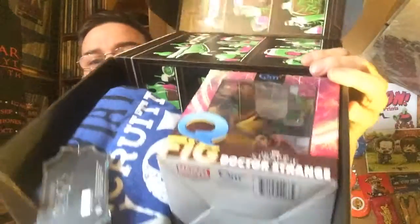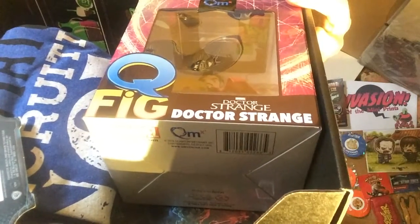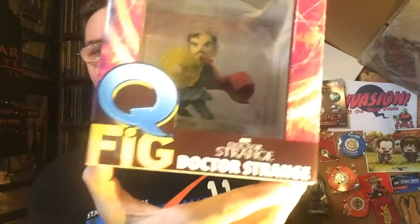Here's the Loot Crate box. Let's break the seal with the trusty pen knife — easier than trying to rip it open. And there you go — let's see what goodies we have today.